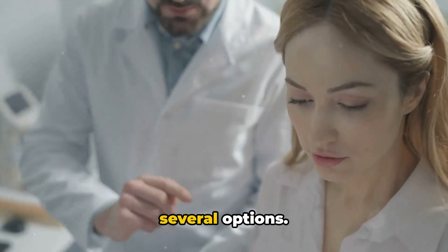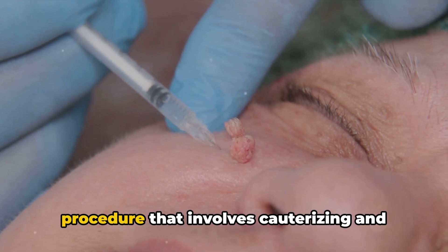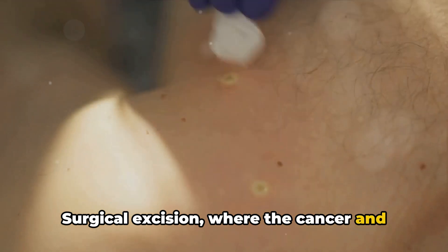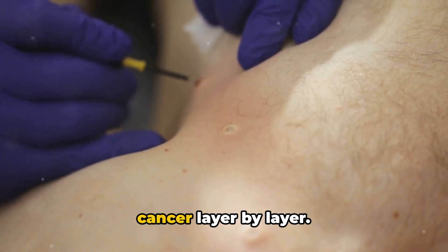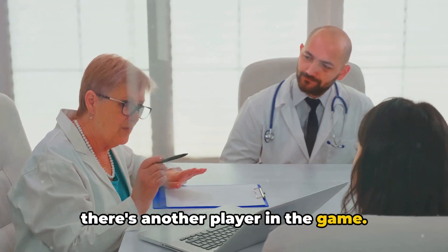When it comes to treatment, there are several options. Electrodesiccation and curettage — a procedure that involves cauterizing and scraping the lesion — can be effective. Surgical excision, where the cancer and some surrounding skin is cut out, is another option. And then there's Mohs surgery, a precision technique that removes the cancer layer by layer. These are all common treatments, but there's another player in the game.